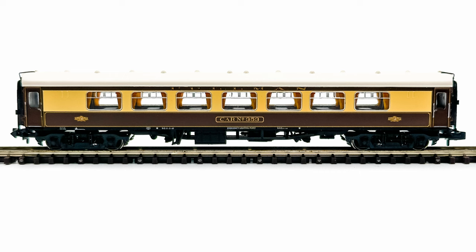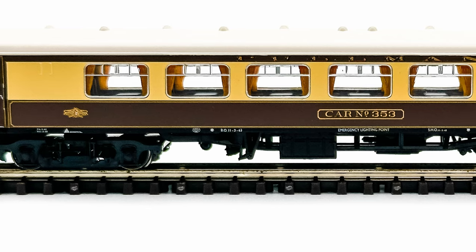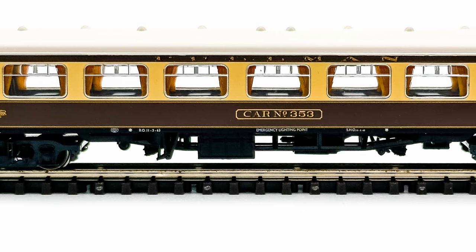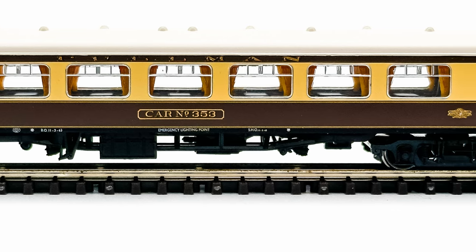The second of the pair was a second class parlour coach numbered Car 353. Second class parlour coaches were phased out on most services by the late 60s and early 70s, due to there being little difference between them and the first class parlour coaches after they'd been refurbished.